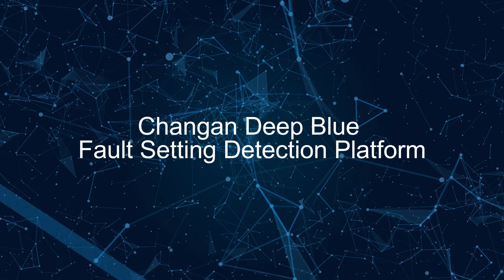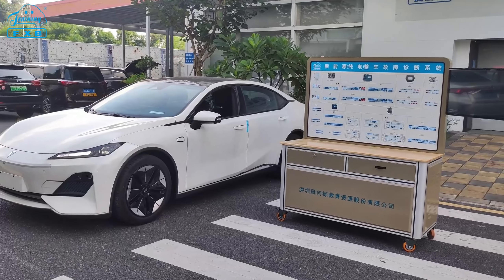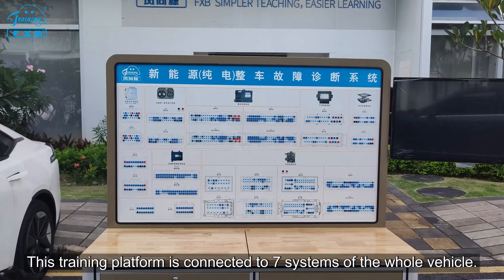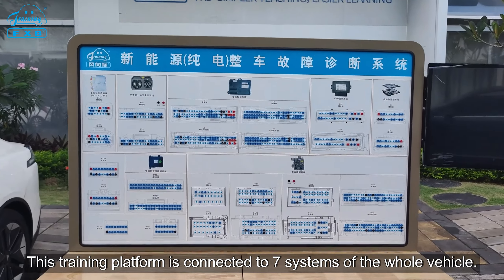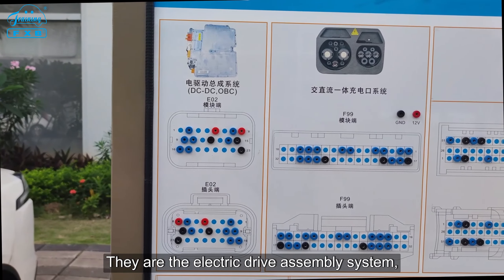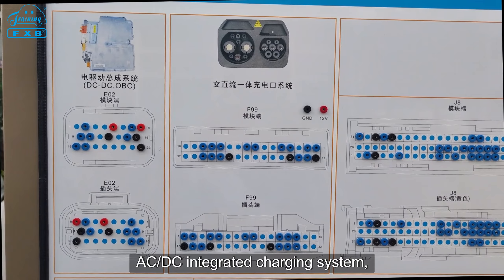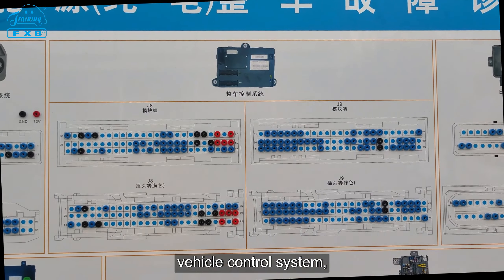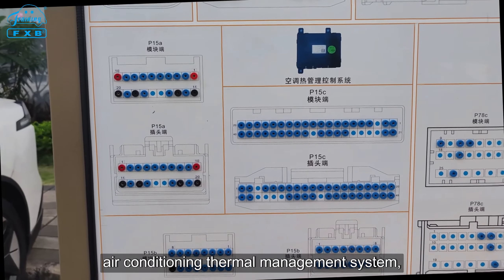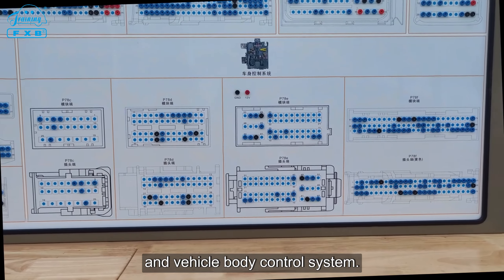Changan Deep Blue Fault Setting Detection Platform. This training platform is connected to seven systems of the whole vehicle: the electric drive assembly system, AC/DC integrated charging system, vehicle control system, EPB control system, battery pack management system, air conditioning thermal management system, and vehicle body control system.